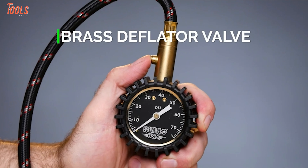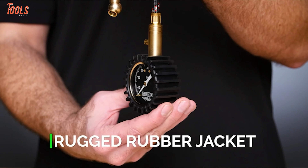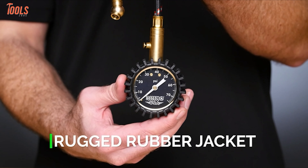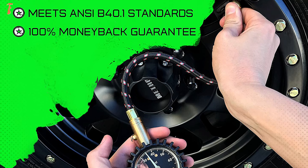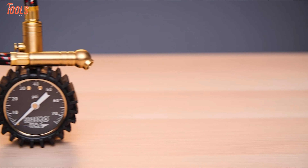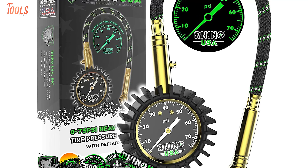Also, the deflator bleed valve easily deflates tires anywhere you need, and the gauge has a rugged protective cover that feels solid in hand and offers a secure grip. You can improve several types of vehicle performance and fuel efficiency with this pressure gauge because it meets the ANSI-B40.1 standards. In short, the pressure gauge appears to be very accurate and has good qualities to meet your satisfaction.